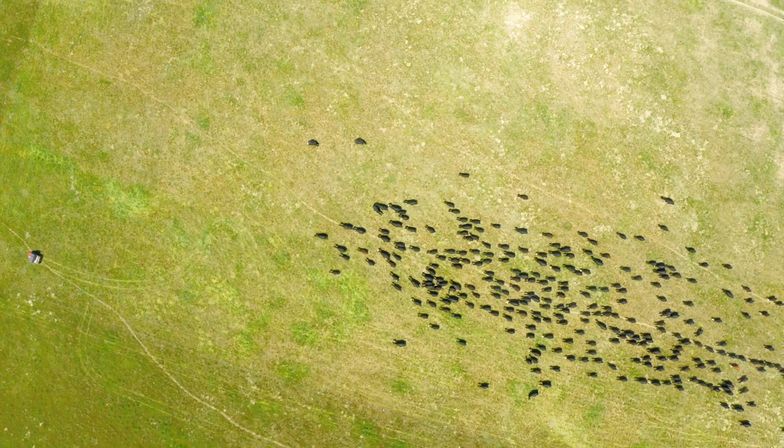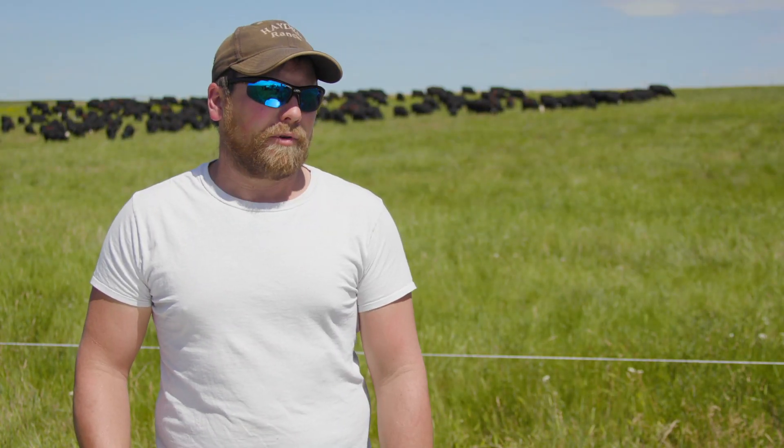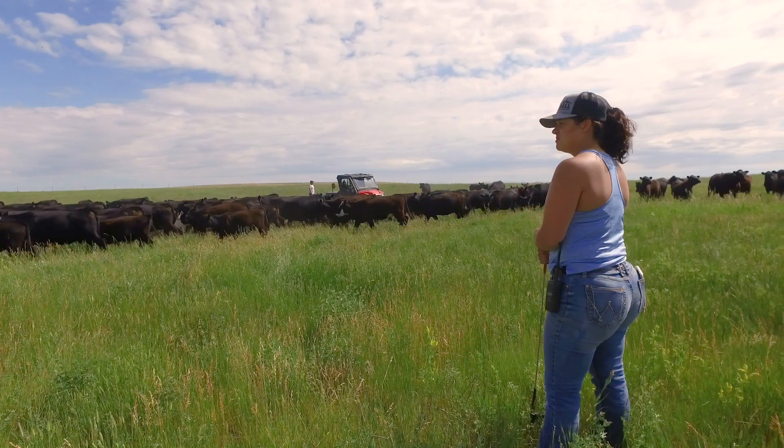I'm noticing a lot more birds — a lot more grouse, more pheasants. We have more deer than we've ever had. We don't even worry about wildlife anymore. It used to drive them crazy when they were up on top of the hay piles. Now it doesn't matter — it's just more compaction and more stuff on the ground.